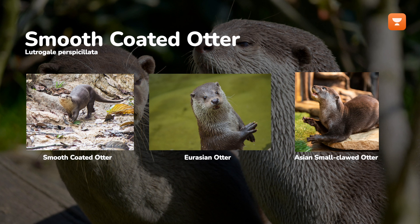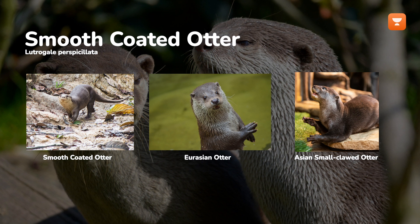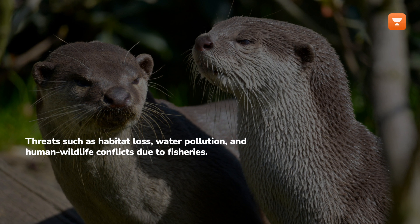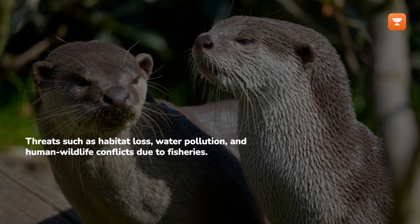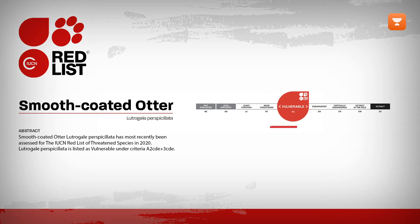Adapted to various aquatic environments, including rivers, lakes, marshes, and coastal areas, these otters face threats such as habitat loss, water pollution, and human-wildlife conflicts due to fisheries. The smooth-coated otter is classified as vulnerable on the IUCN Red List.